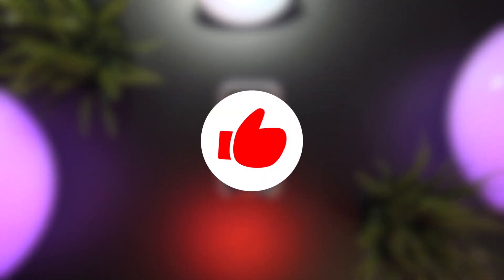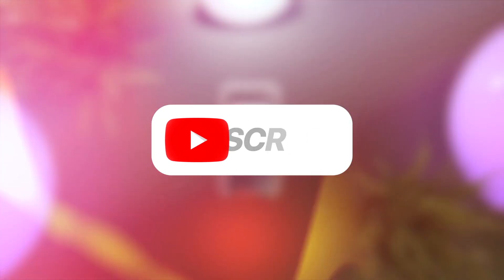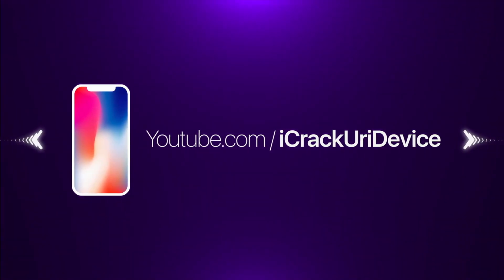I hope you enjoyed this quick video — if you did, please let me know by giving it a thumbs up. If you guys want to stay updated on new iOS releases, top tweaks, and the latest jailbreaking news, don't forget to subscribe before you head out. Until next time, this is Tony signing out. I'll see you next time.